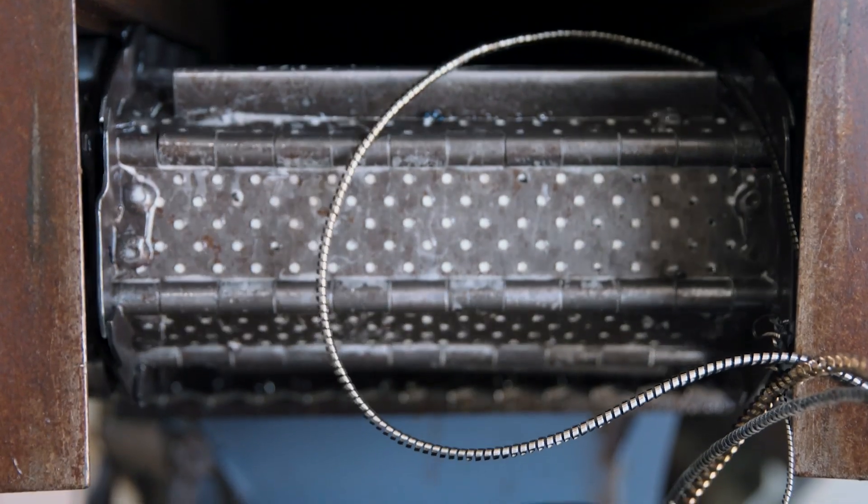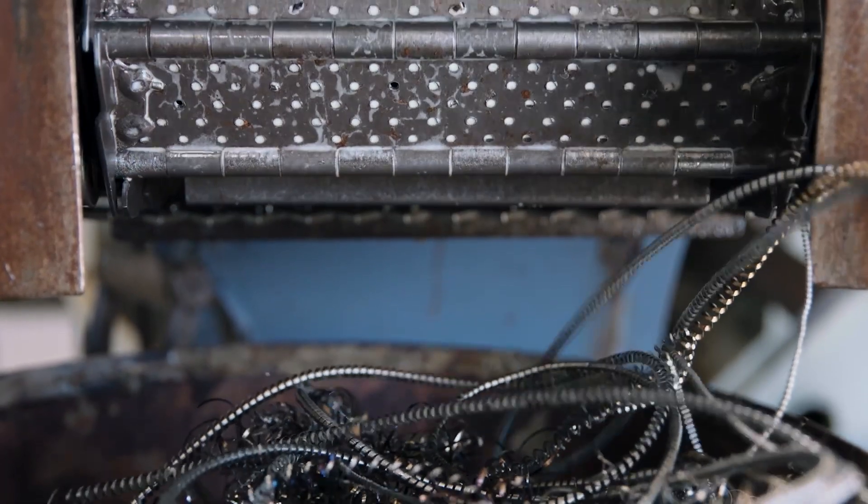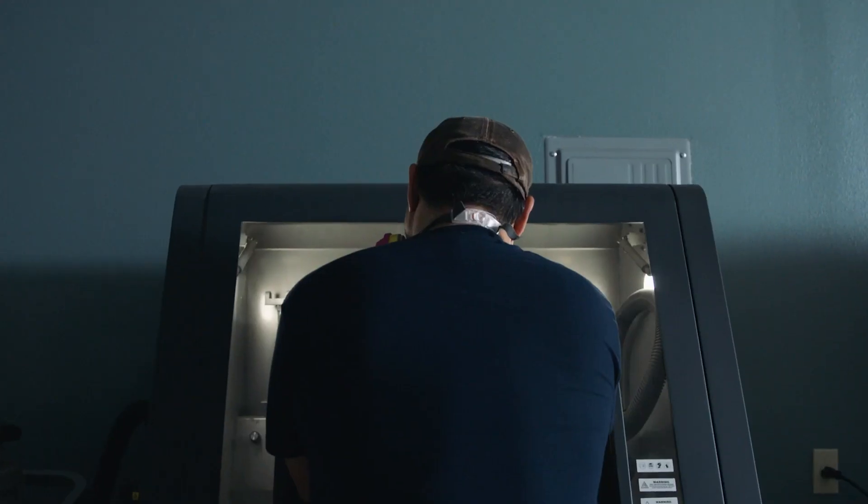There's a lot less waste from a material standpoint. With the old ways you basically end up cutting probably 70% of your material out. With additive manufacturing there is no waste — we get to reuse the powder, so it really cuts down on the waste we have to worry about as well.